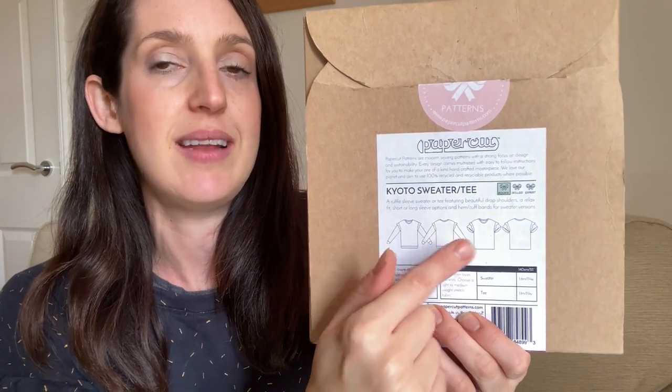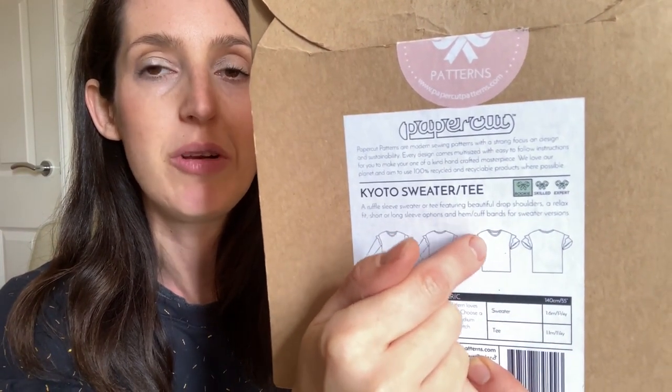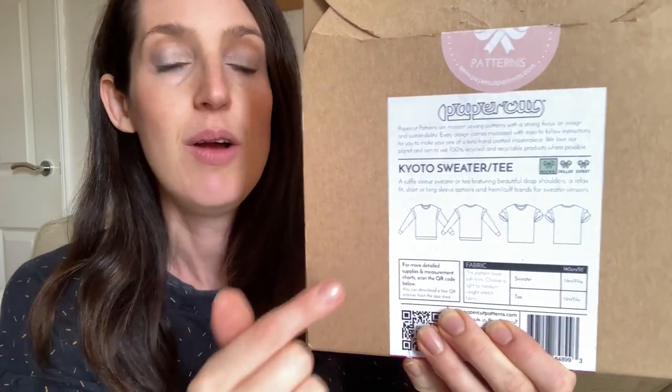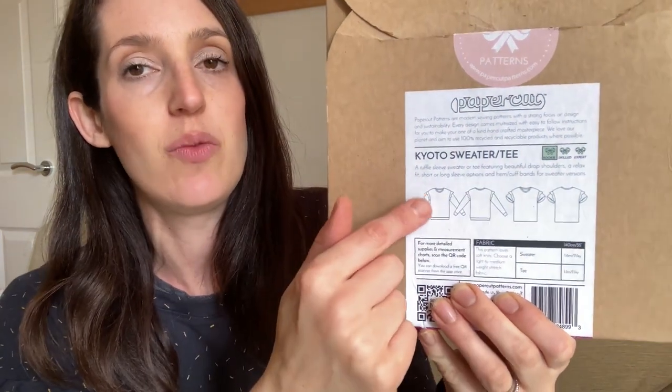It's quite a boxy, relaxed fit sweatshirt and tee with a round neck and a dropped shoulder, and you can add this really cute ruffle that's sandwiched along the shoulder seam. I really like that feature — you can make it without the ruffle too, but I do love the little ruffle on this one. In terms of sizing, they've updated their size range — they used to come in extra small, small, medium, large, but they've now moved to numbers, going from a size one to an eight, covering bust 30 inches up to 46 and a half inches.